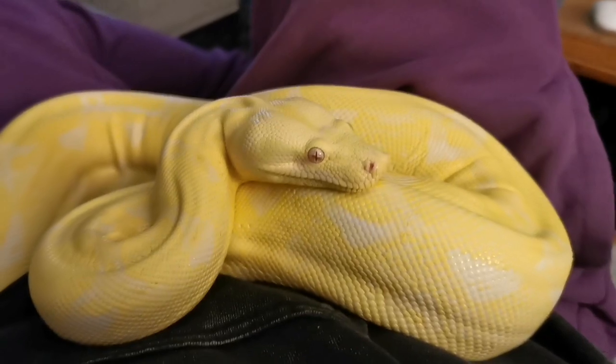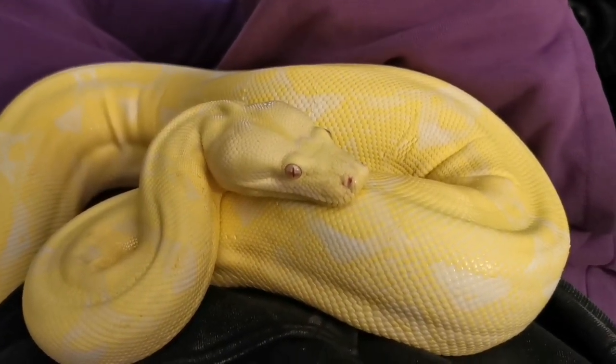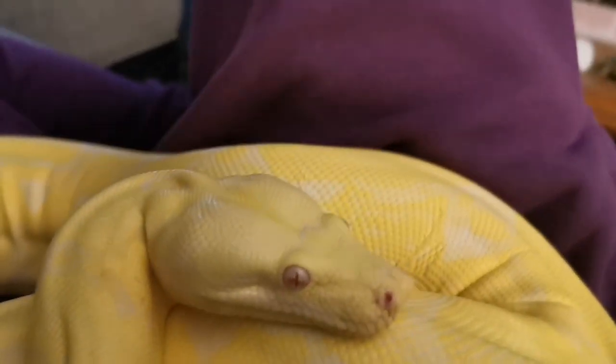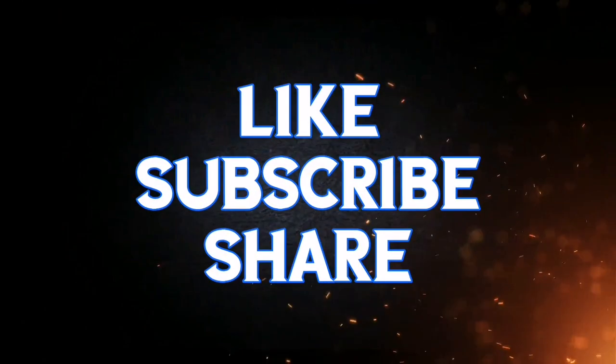If you enjoyed this or learned something, please hit that subscribe button, share it with some people, flick the bell, and until next time, have a good one. Subscribe!